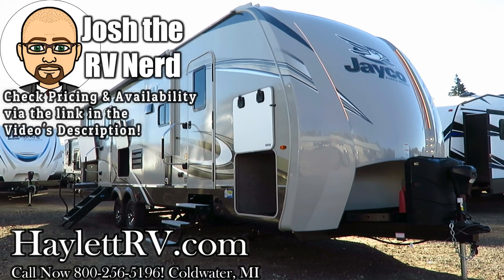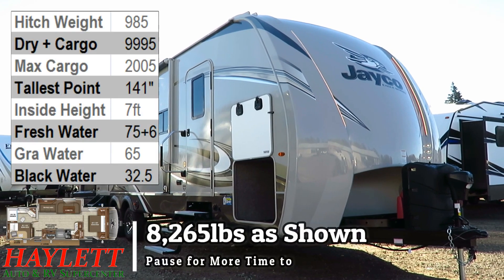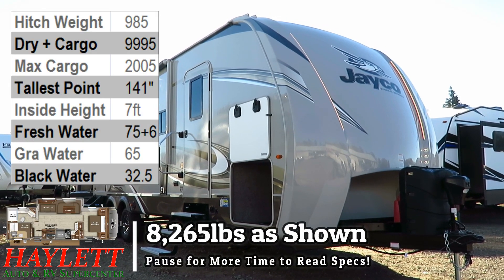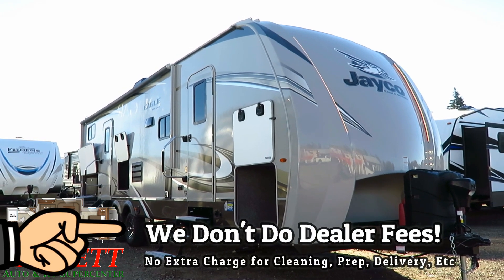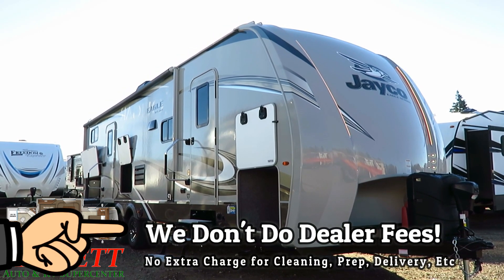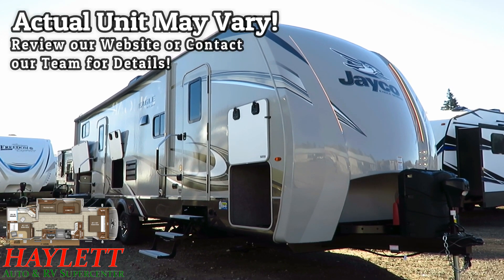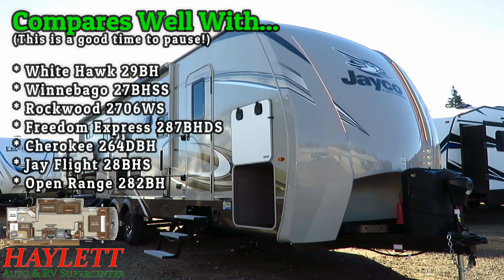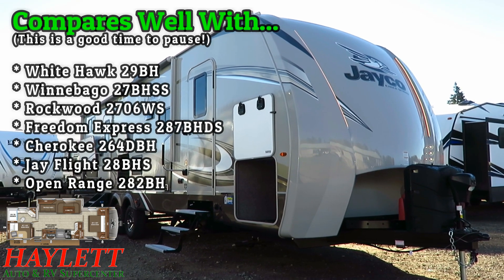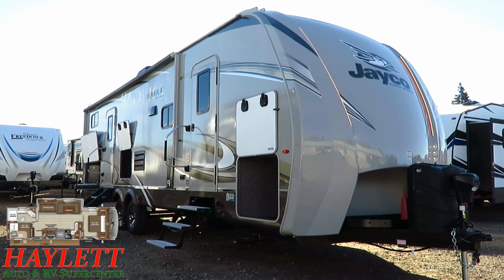8,265 pounds — this is the first of the all-new, completely revised Eagle HT Travel Trailer Series here at Haylet RV of Coldwater, Michigan. This is not made to be light. This is not made to be small. This is not made to be mainstream. This bucks trends. This is a bigger, taller, heavier, thicker, king-bed, zero-degree rated, taller interior travel trailer series.